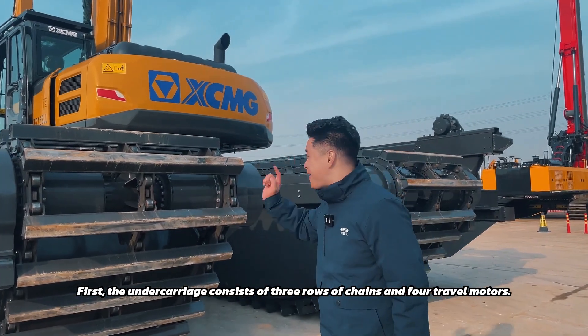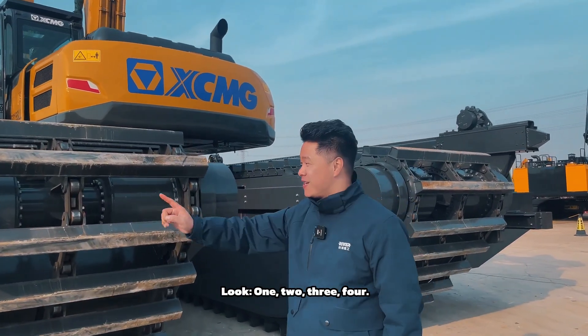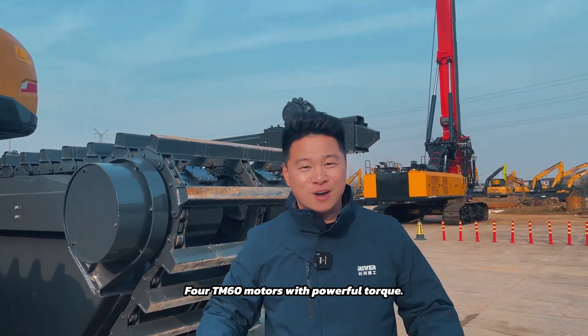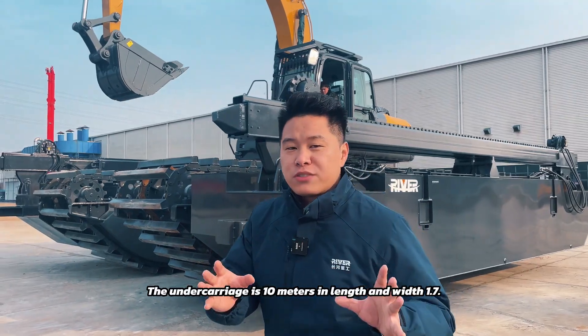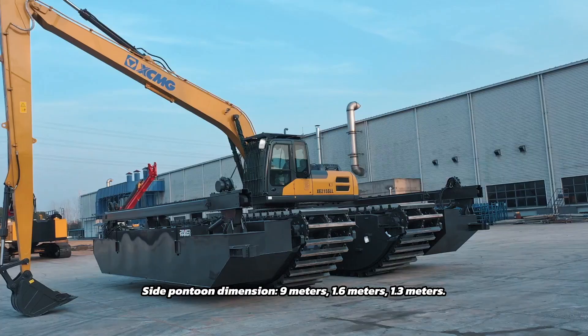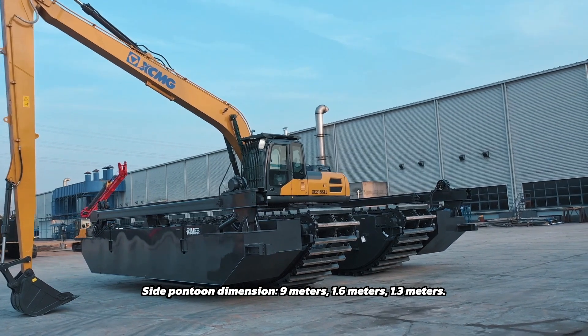First, the undercarriage consists of three rows of chains and four travel motors — one, two, three, four. Four TMCC motors with powerful torque. The undercarriage is 10 meters in length and 1.7 meters in width, with 2 meters of height. Side pontoon dimensions: 9 meters, 1.6 meters, 1.3 meters.